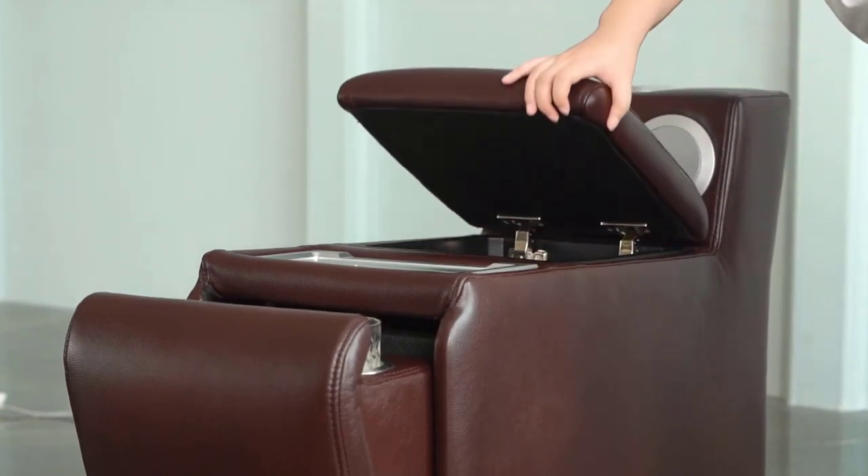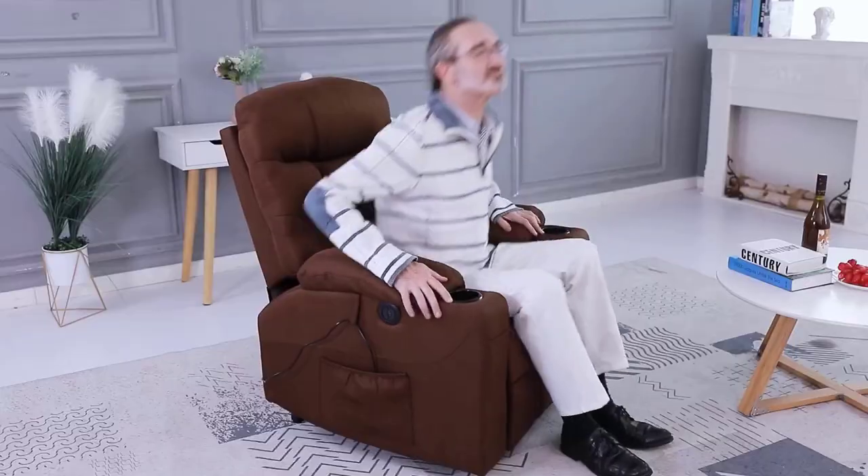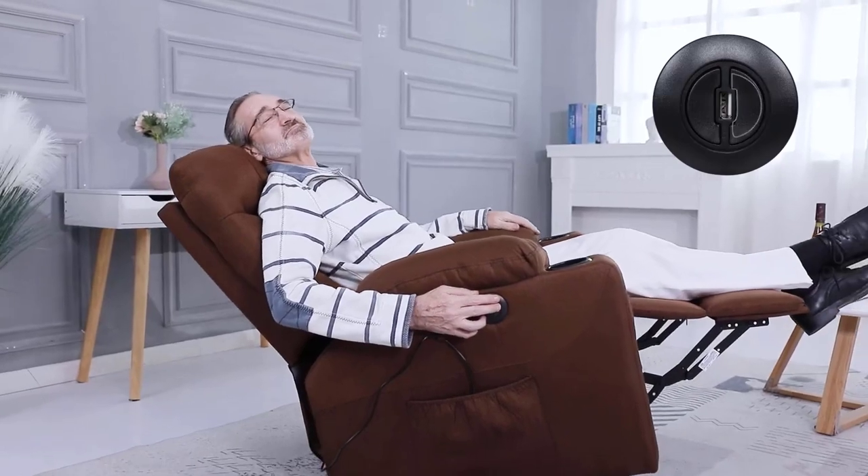If you're tired of lying down on a hard surface every night, you need a comfortable and relaxing solution. Whether you're an avid traveler or an elderly person, you'll appreciate the comfort and convenience of a quality recliner. But finding the right recliner isn't easy.